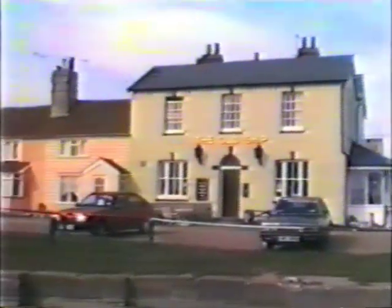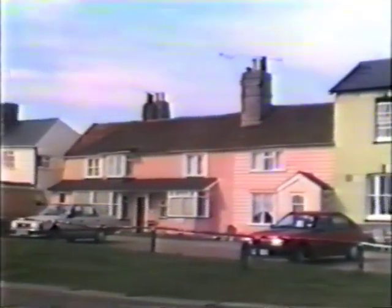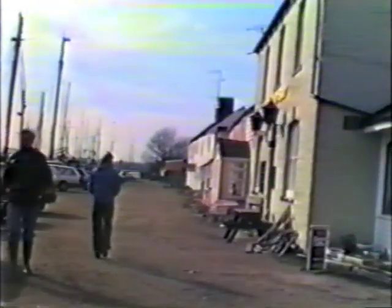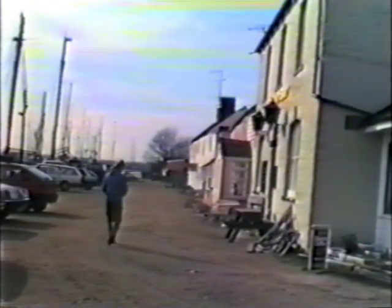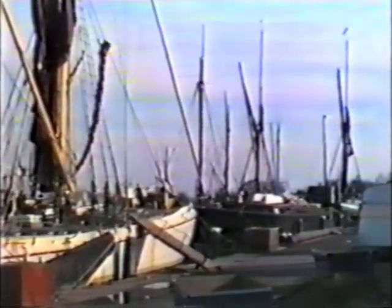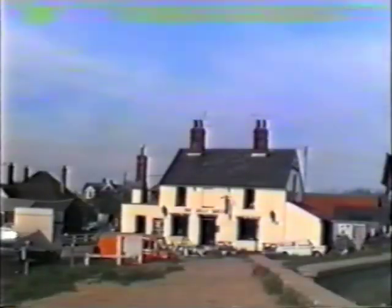Haybridge lies between Maldon and the North Sea. It was here over 200 years ago that a waterway was constructed to link Chelmsford to the North Sea. The navigation waterway is now used for pleasure craft, but with its massive lock gates and quaint old cottages, Haybridge has a charm and quietness that seems eternal.